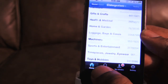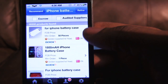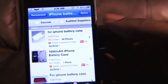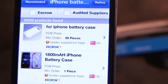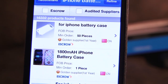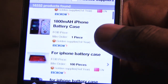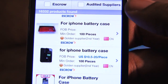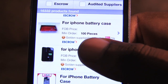You can also search for products as well. So let's say you want to search for an iPhone 4 battery case — as you can see there, for 50 pieces right here. And that's the drawback sometimes: some of these items you have to buy them in bulk.